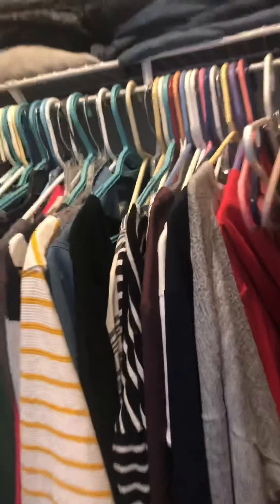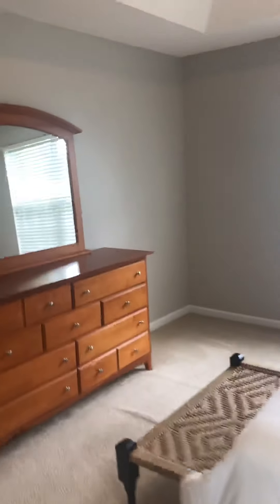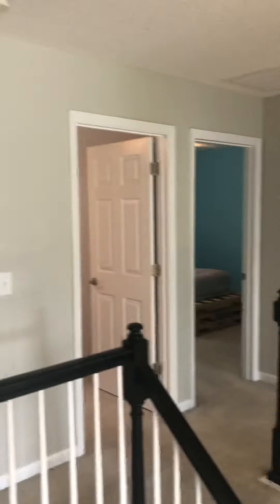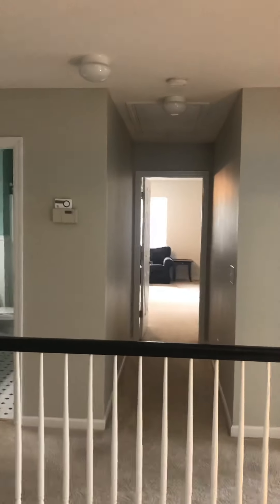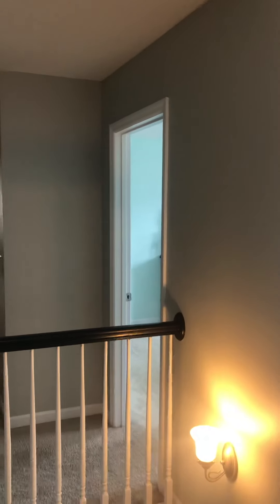There's a walk-in closet — it's not very big, kind of small. That's it. The master is in the front of the house. These two bedrooms back here are in the back, above the garage, and that big bedroom is in the front as well.